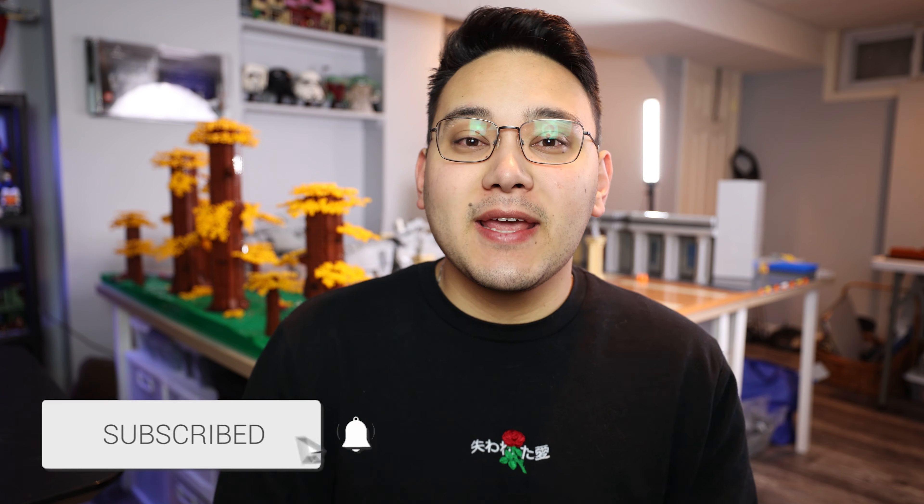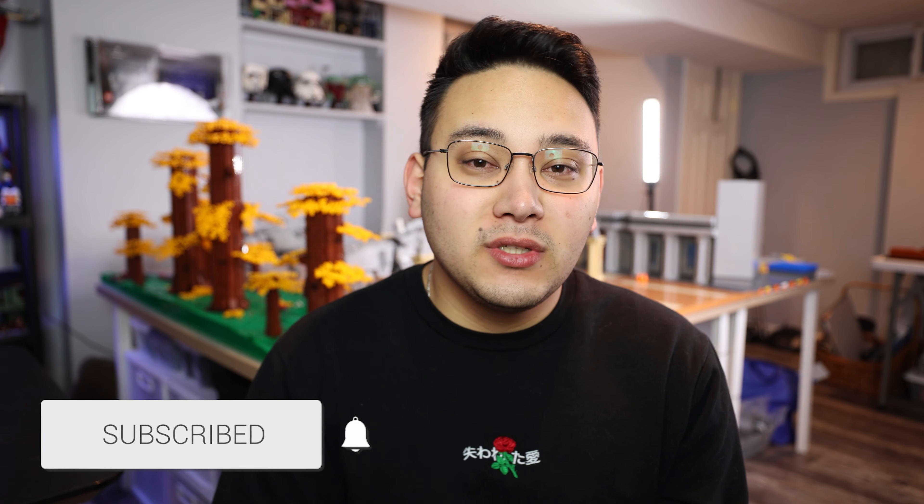Before we get started, make sure you drop a like down below and subscribe. I want to give a huge thank you to Devin for not only being the only donor for the most recent Raxus live stream, but donating over $200 here on YouTube. Huge shout out to Devin — make sure you subscribe with the bell icon so you don't miss any of these live streams.